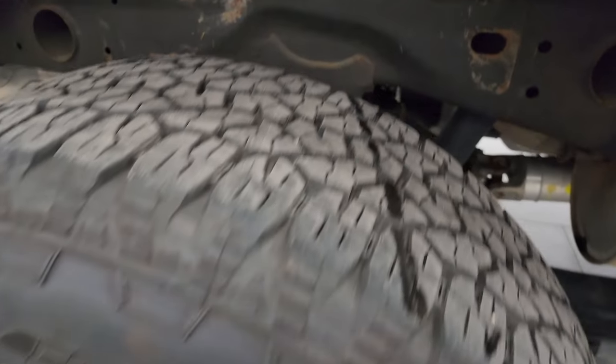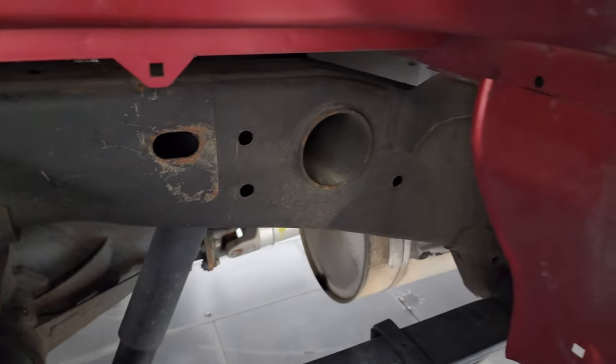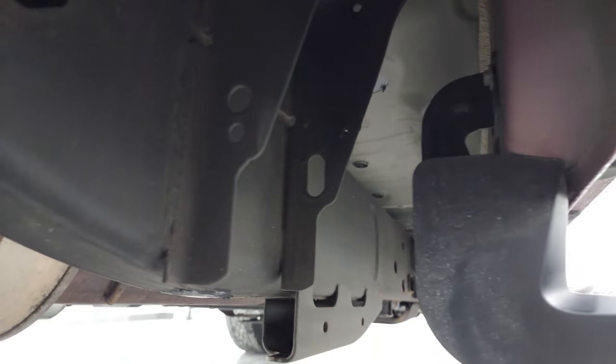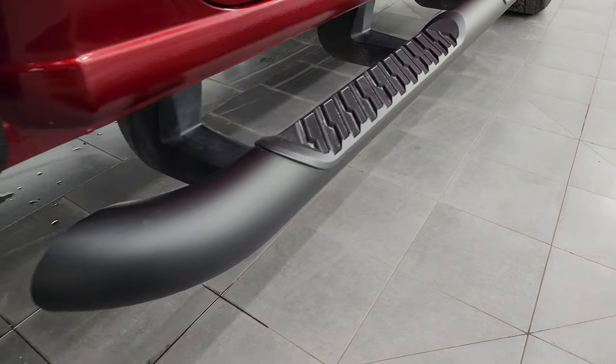Back wheel is in excellent shape and the back tires have just as much tread as the front tires. Frame and underbody is in really nice condition — like that all the way underneath. It has all the remaining factory exhaust and hasn't been altered in any way.